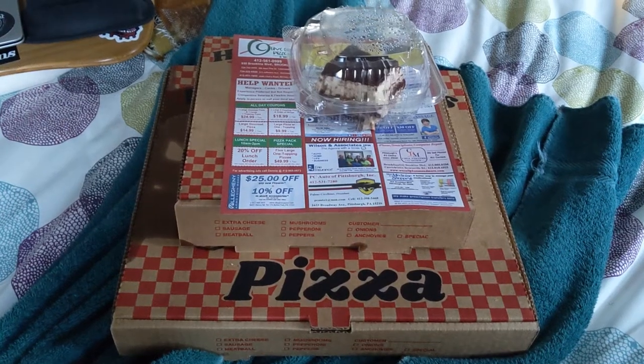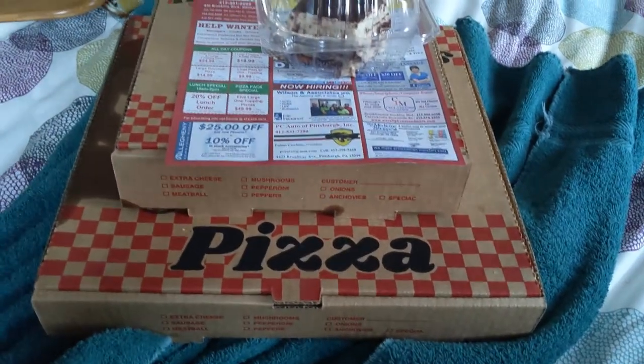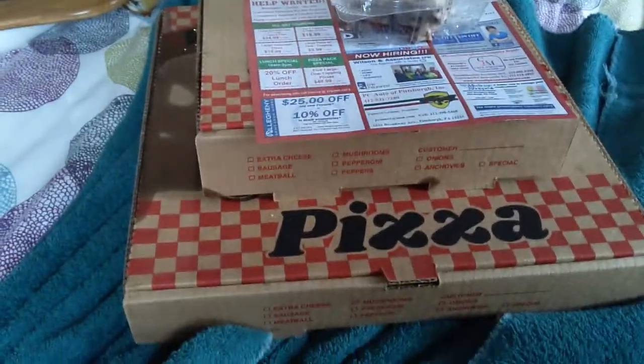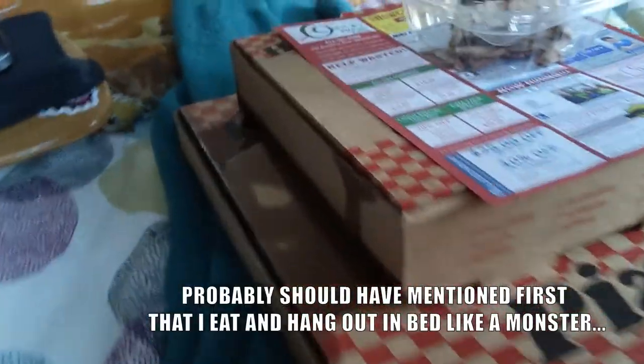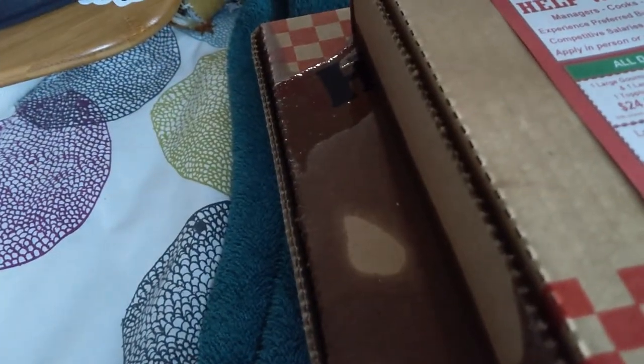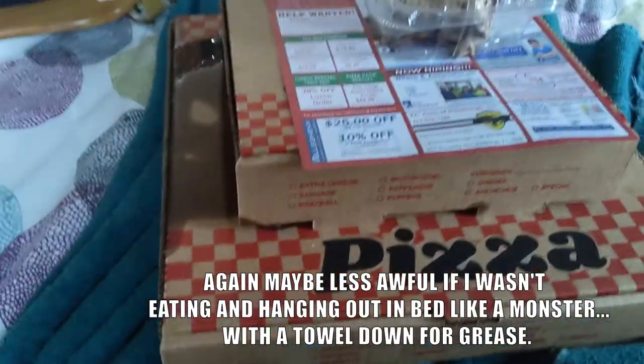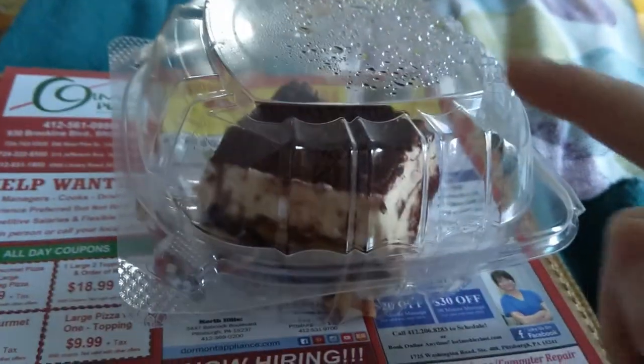I just ordered a pizza from Olive Oils on Brookline Boulevard in the Brookline neighborhood. The first thing I want to mention is that I literally had to bring a towel to sit this on because the breadsticks on the top here are that greasy. Look how greasy that is. Probably gonna taste great, but also very concerned about the amount of grease coming out of here. And then I got myself tiramisu.